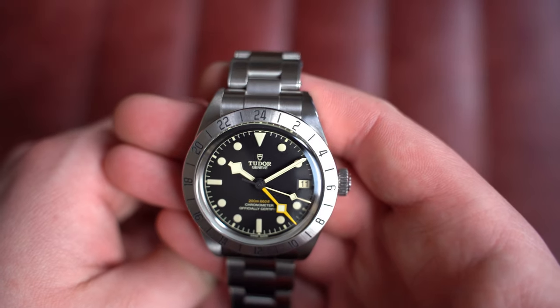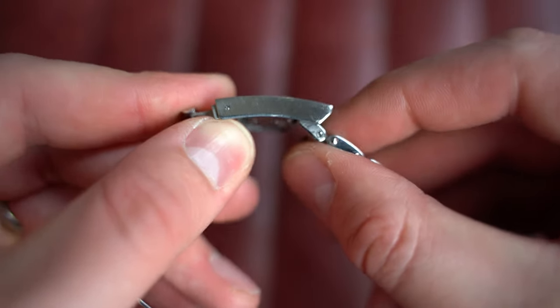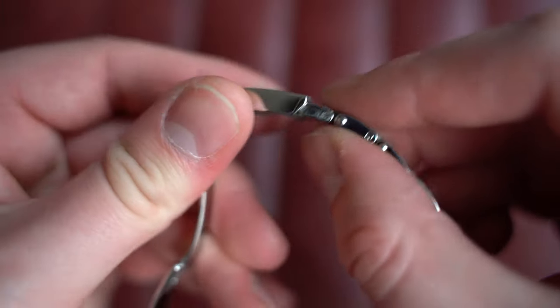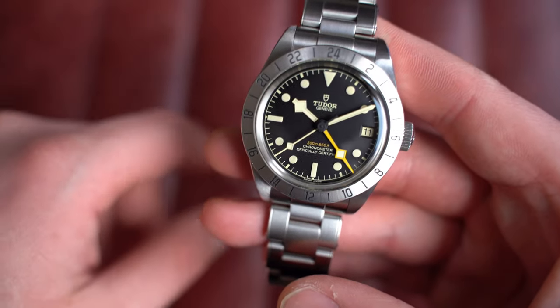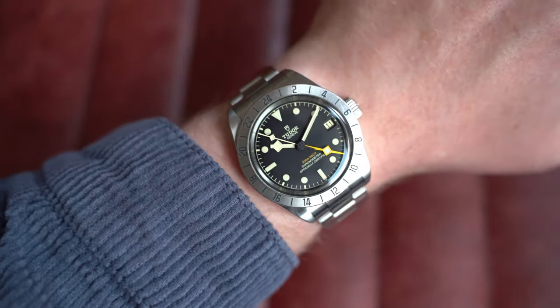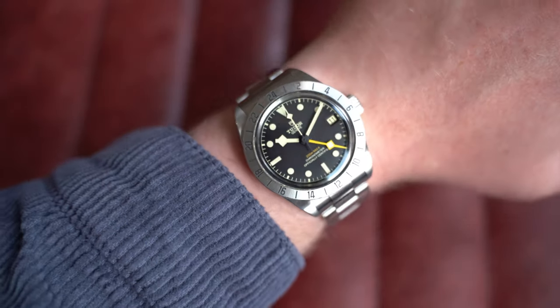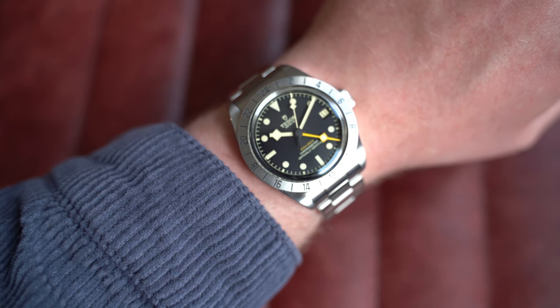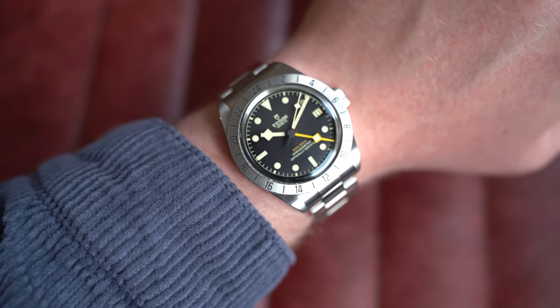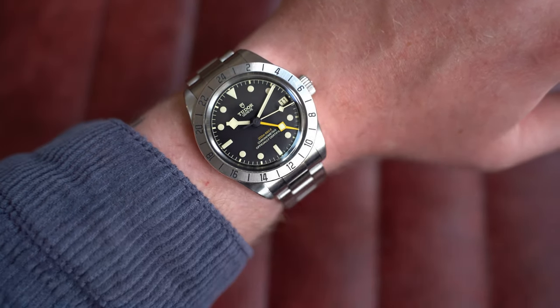Inside, behind the closed case back, is an automatic Tudor caliber MT562. It has the nifty glider on the clasp to size it on the fly — great for summer. On my seven-inch wrist, yes it's slightly thicker than most people want, but it still wears well. I find it incredibly comfortable despite the thickness. Dimensions: 39mm by 47.5mm lug-to-lug, 14.5mm on the thickness, and 20mm on the lug — the bracelet definitely looks killer on it. Go check it out on the website.